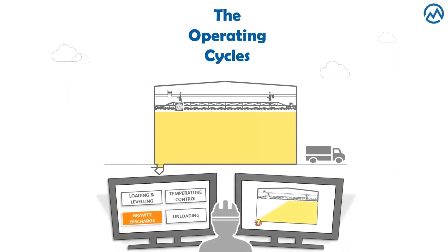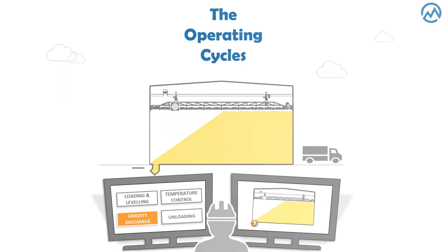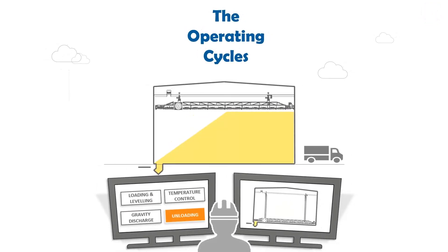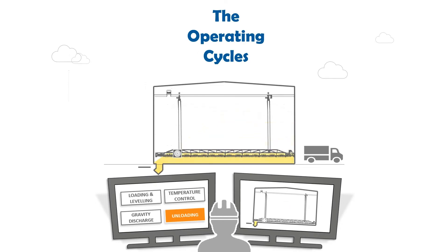To unload the warehouse, just open a shutter on the bottom of the shed and the product will flow directly onto the chain conveyor by gravity. And finally, switching on the robot that pushes down the rest of the material, the shed empties.